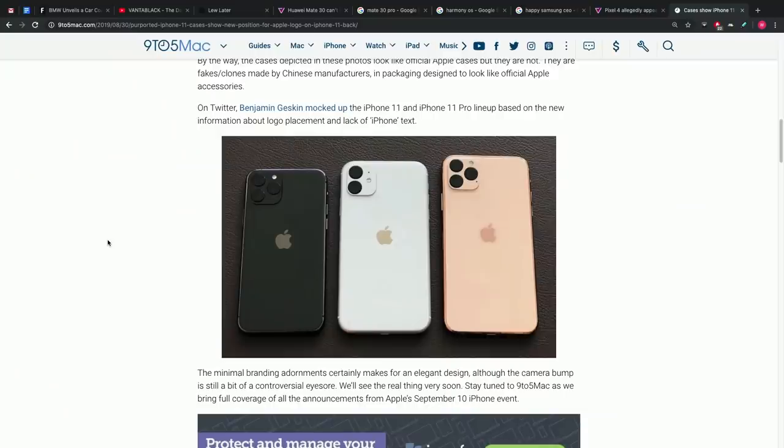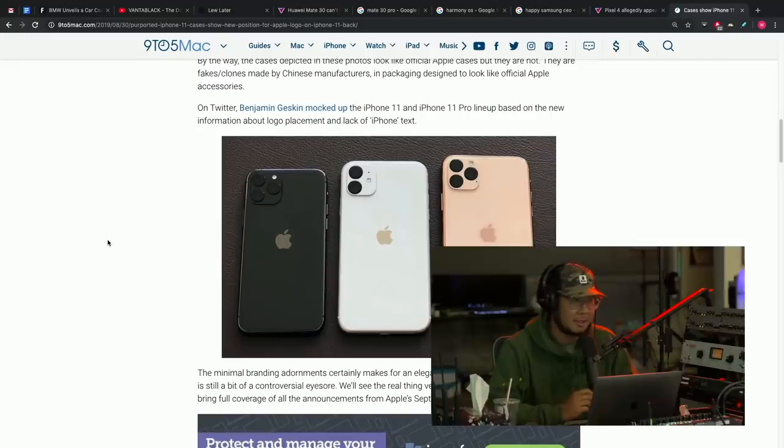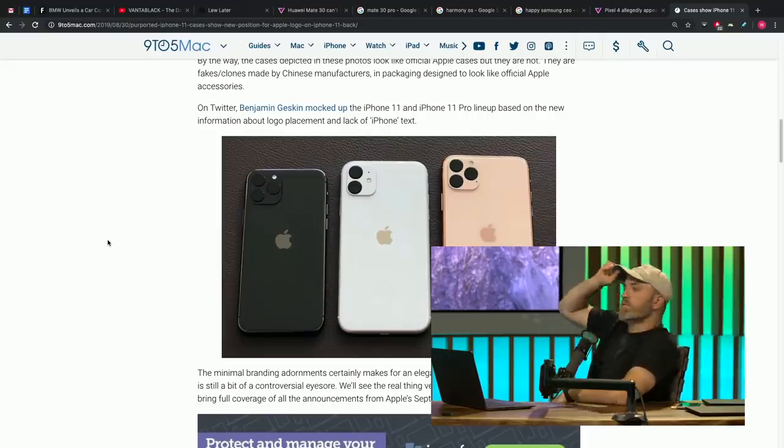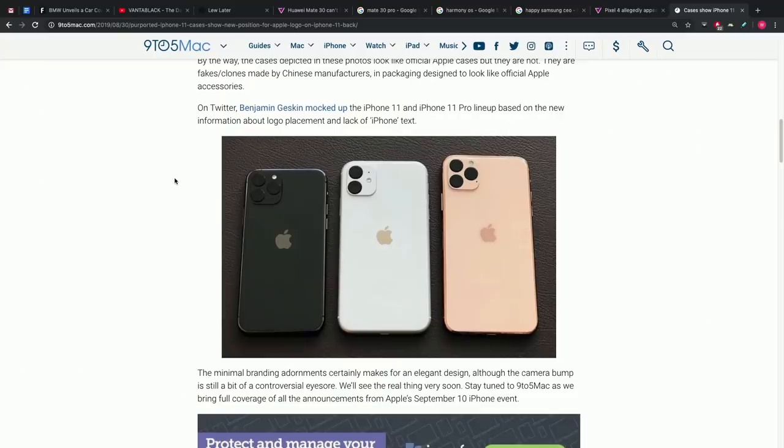What do you think about this look? I like it immediately. The fact that there's no words — it's a simple logo. The camera orientation is a bit weird, but the fact that they took out the text? Not bad. We all know it's an iPhone — a phone with an Apple logo, how is it not an iPhone? We don't need to see that anymore.